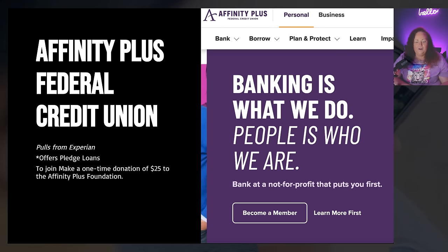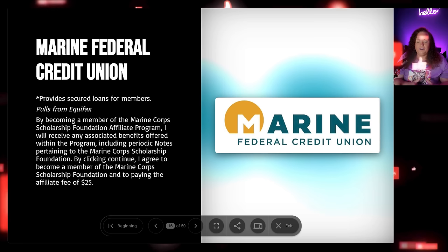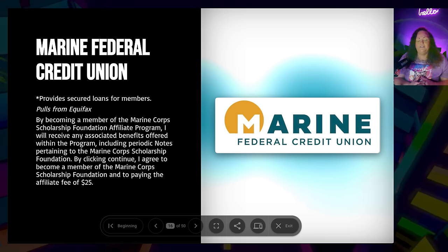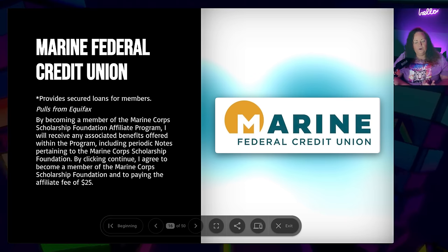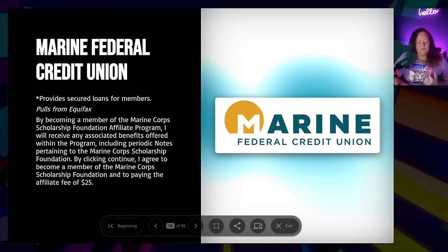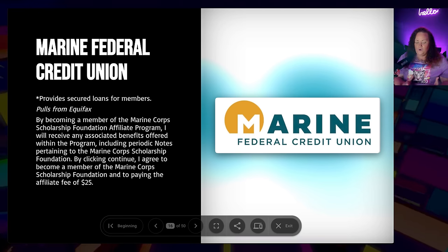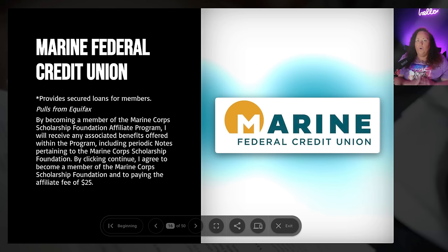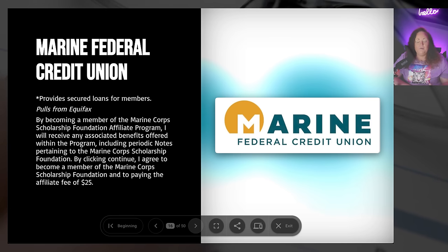Marine Federal Credit Union provides secured loans for their members. To become a member, you need to join the Marine Corps Scholarship Foundation Affiliate Program by paying an affiliate fee of $25 — that gives you access to the credit products. This is another $25 fee to join, but well worth it, especially if you do not qualify for Navy Federal or you've already had issues with some of these other banks. These are great alternative banks and they are federal credit unions. This particular bank pulls from Equifax.